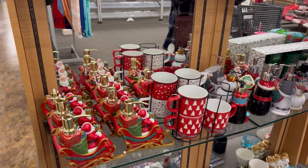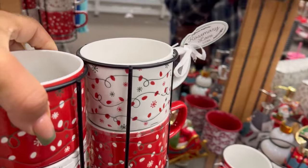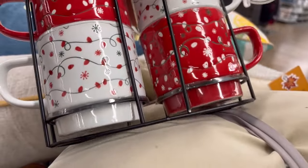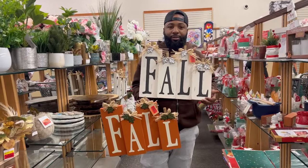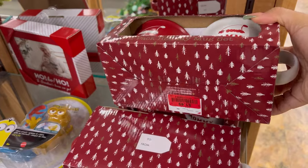They got the actual coffee mug sets — four mugs, let's see how much this set is. Two dollars and forty-nine cents, y'all. Look at that, two forty-nine. How much are those? Five dollars. I like them — Mommy Claus and Daddy Claus mugs, a dollar forty-nine.